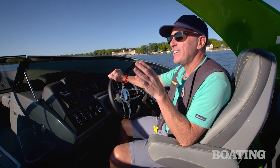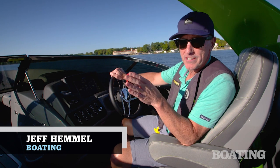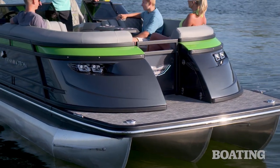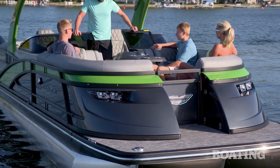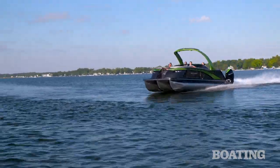For the performance enthusiast, there is nothing like 600 horsepower, especially if it's in a pontoon. Hi, I'm Jeff Hemel from Boating Magazine, and today I'm checking out a new model from Bennington. It's called the Q27 Fastback, and this thing is a racehorse.